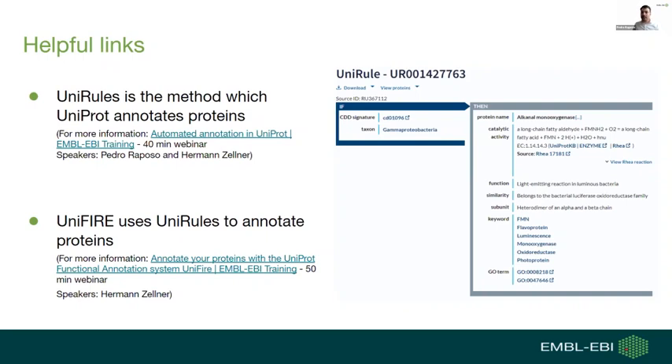I believe this is a good starting point to be familiar with informatic tools if you are curious about biocuration. I've noted down a webinar about these rules and how the UniRule system works, and also another webinar that allows you to annotate your own proteins using this system through a software called UniRule.